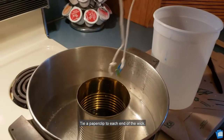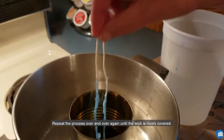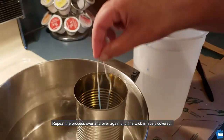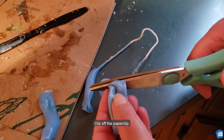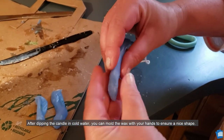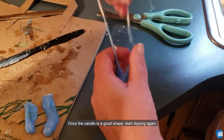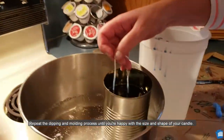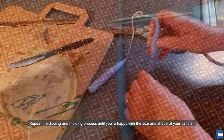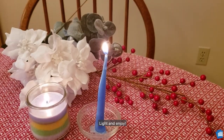Tie a paper clip to each end of the wick. Once the wax is fully melted, dip the wick into the melted wax and then into the cold water. Repeat the process over and over again until the wick is nicely covered. Clip off the paper clips. After dipping the candle in cold water, you can mold the wax with your hands to ensure a nice shape. Once the candle is a good shape, start dipping again. Repeat the dipping and molding process until you're happy with the size and shape of your candle. Once fully cooled and hardened, trim your wicks. Light and enjoy.